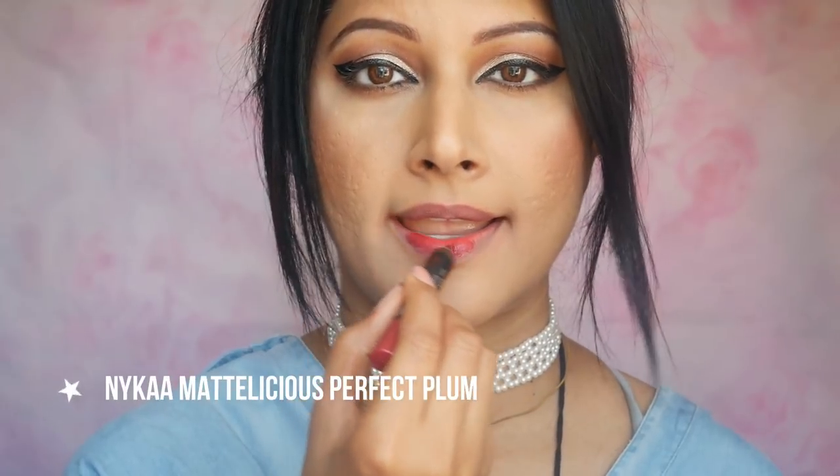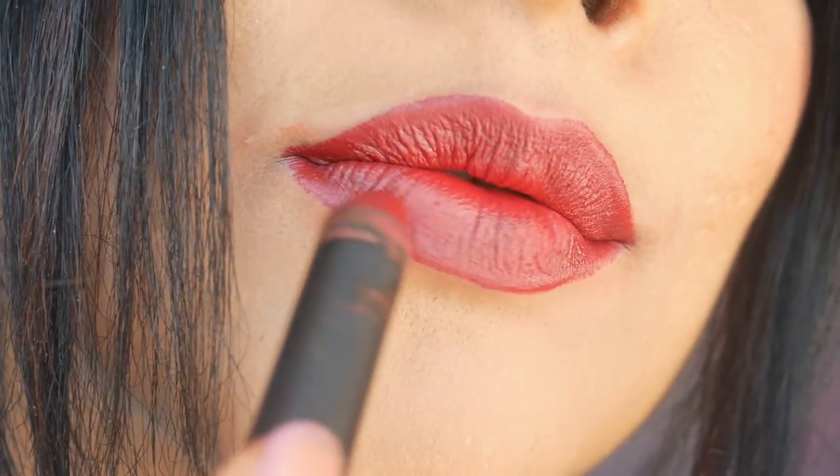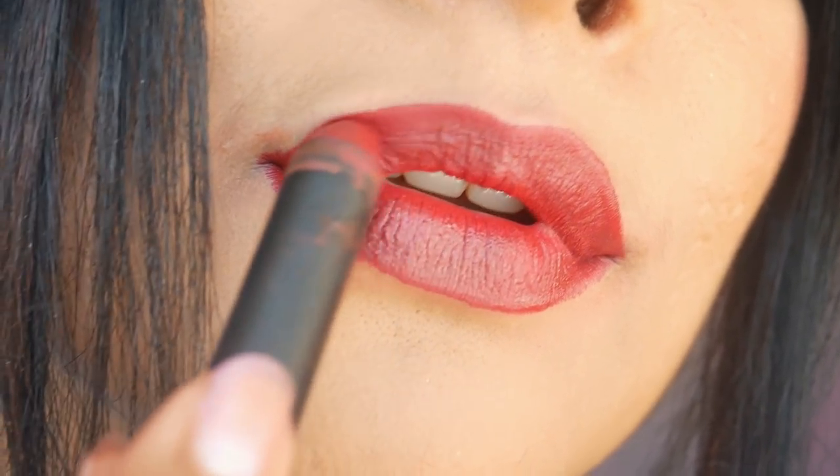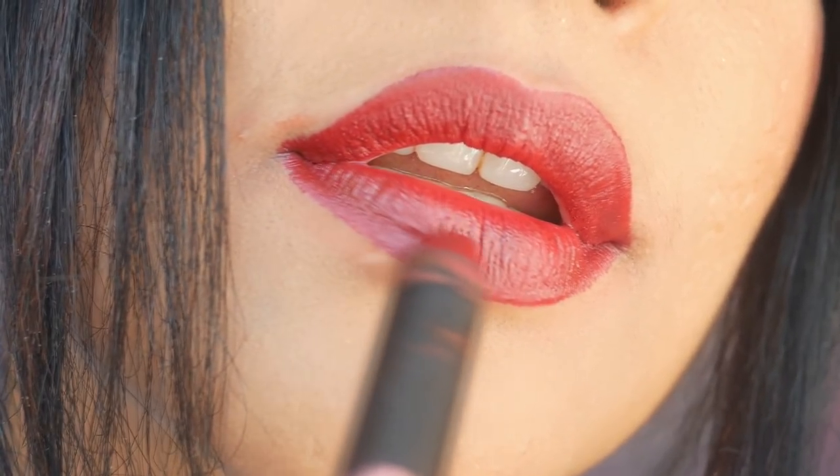Perfect Plum is a stunning dark plum shade — I see autumn, I see bold, I see sexy. Beautiful colors like this will flatter our skin tones whether you are fair or dark. It's long lasting, richly pigmented, non-drying matte and I rate this a 9.5 out of 10.